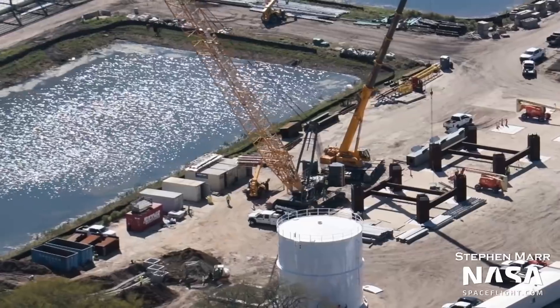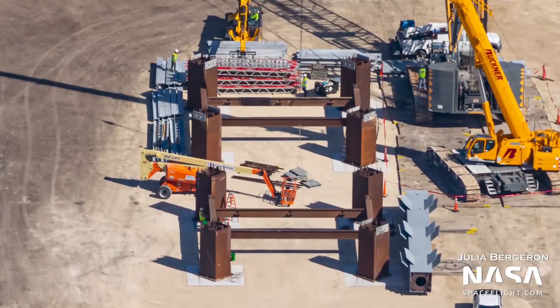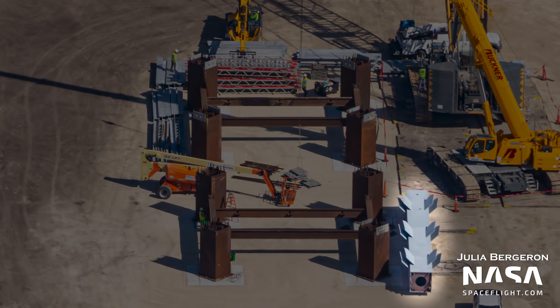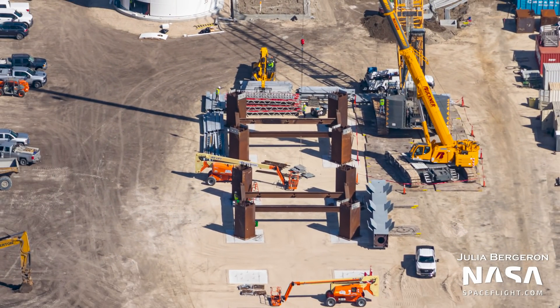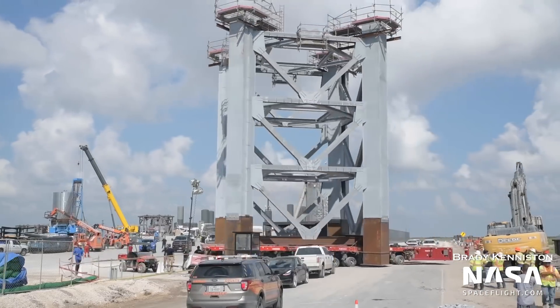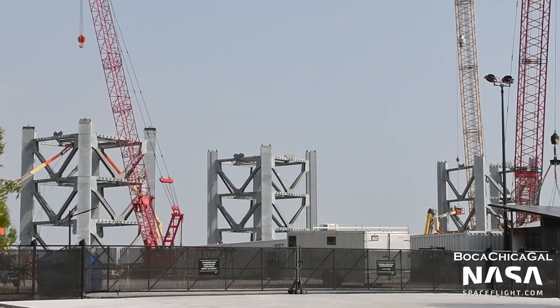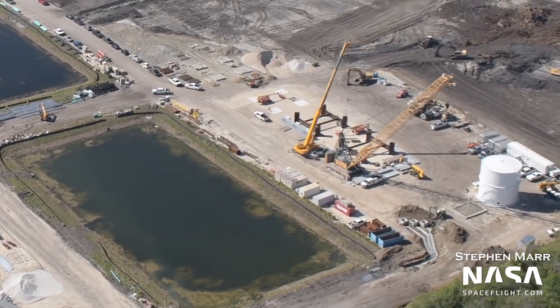Next to the frames that will be used for tower construction are steel beams, very similar to the crossbars used for the Starbase tower. The first pillar for the launch tower is also visible. These steel sections will be assembled on top of the rusted frames to construct the large tower sections we saw getting rolled out in Boca Chica. Based on the parts already at the site, it seems that Florida's tower will be similar in design to Boca Chica's.